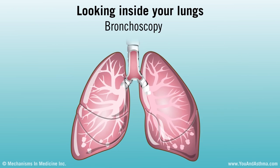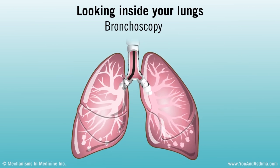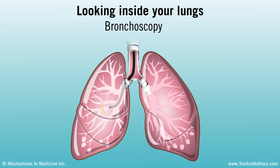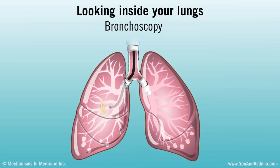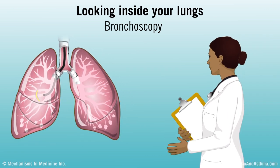A test called a bronchoscopy uses a tiny tube that goes inside your lungs. Through the tube, your doctor can take samples of mucus or fluid. The samples tell your doctor even more about your condition.